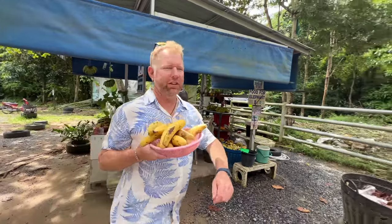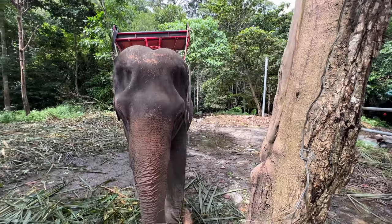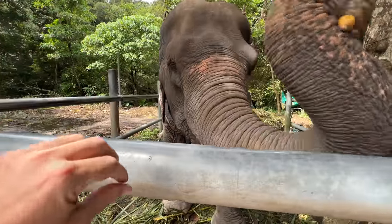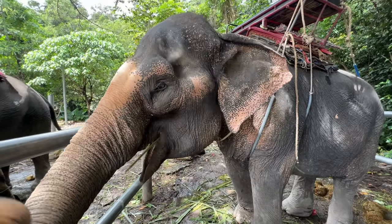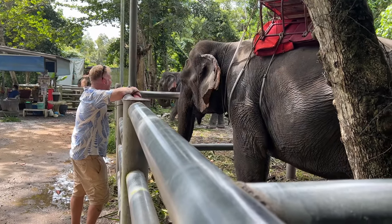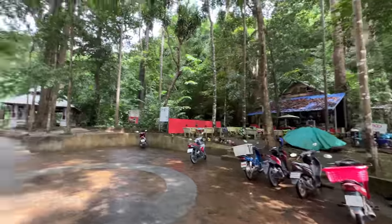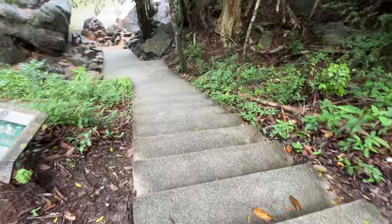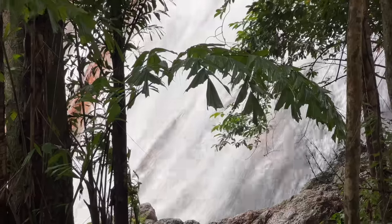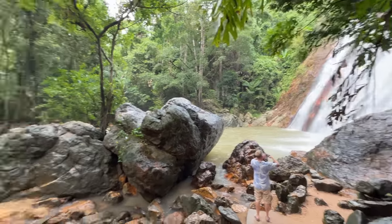We've got some elephant food here — let's go feed these elephants! Out here buried in the jungle is the Nam Wang Waterfall, here at Ko Palm Forest. This is actually a park where you can do several different hikes, each one leading you to a different waterfall. And here we are at the beautiful Nam Wang Waterfall.